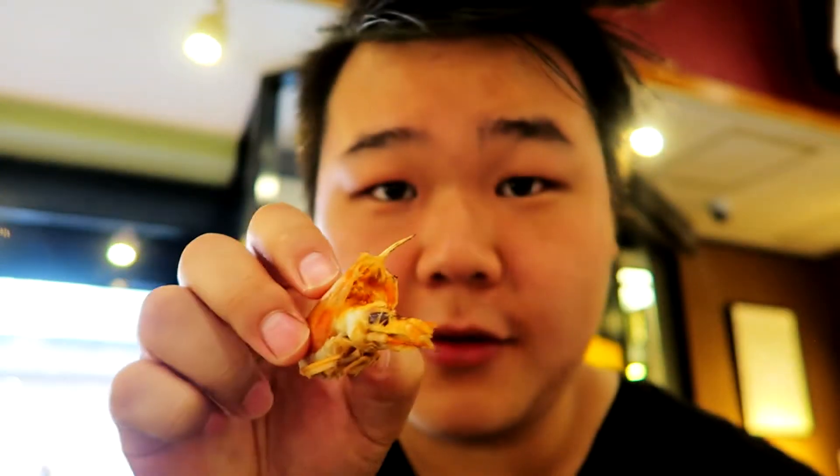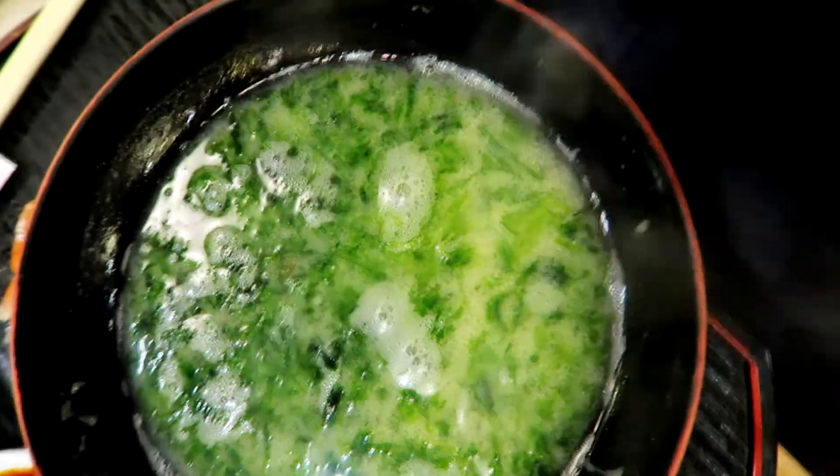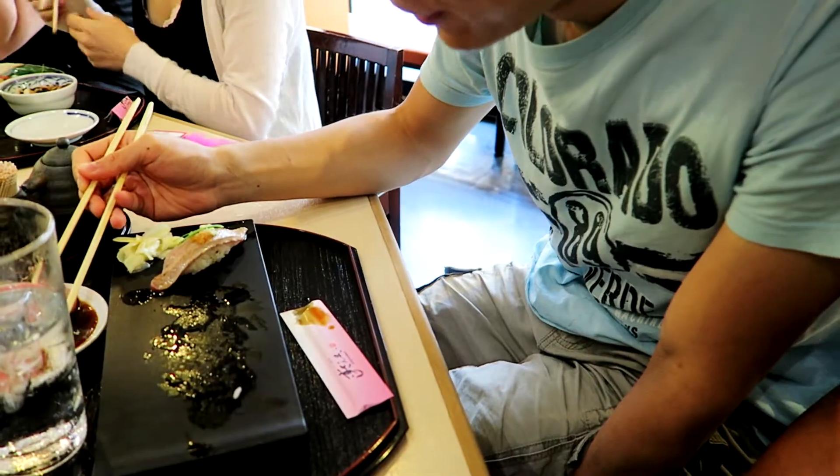I'm gonna start with the mackerel first. It's really good — it's at room temperature, not too cold. You have the fresh shrimp right here. Normally I don't like shrimp that much, but the shrimp was really good. Miso soup! She was going to eat the fatty tuna. How is the medium fatty tuna? It's actually really good.